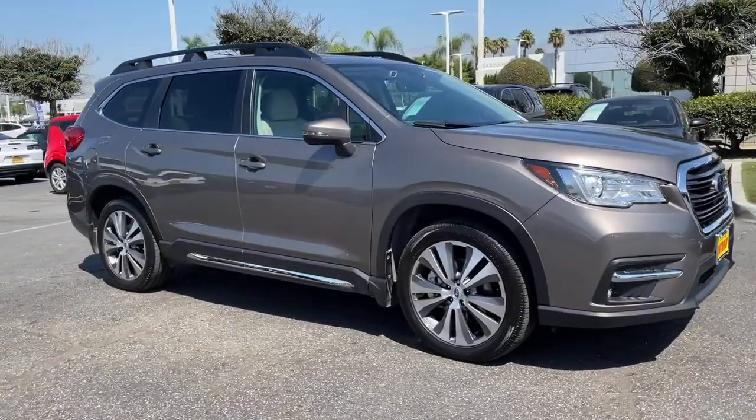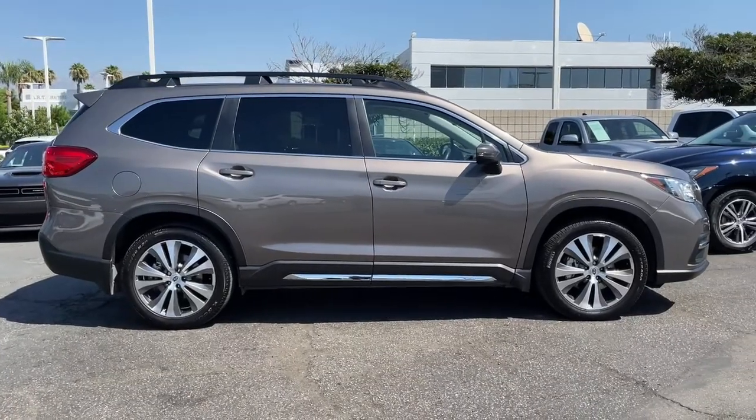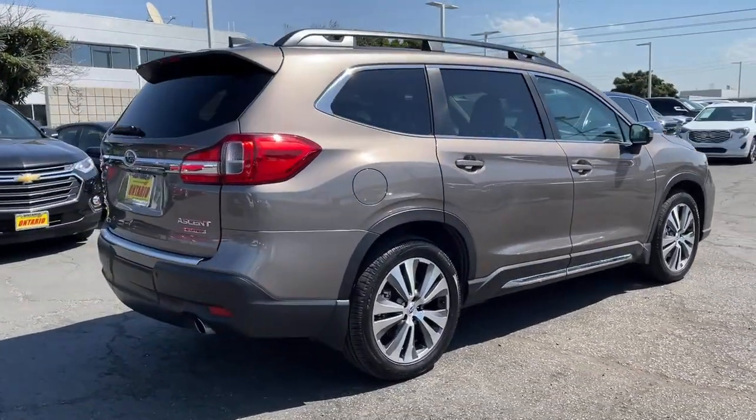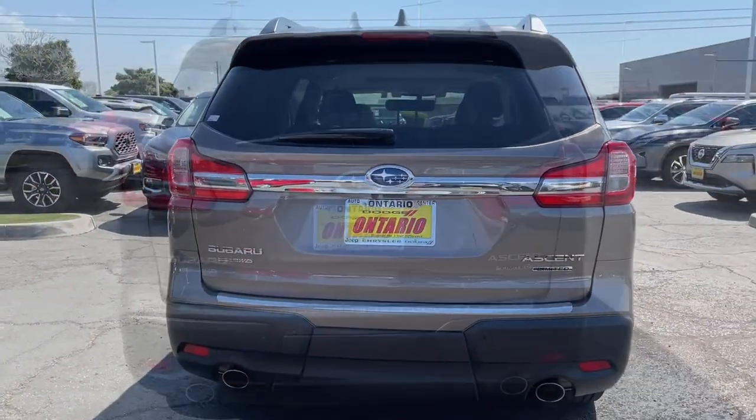Look no further than the 2021 Subaru Ascent. With less than 25,000 miles on the odometer, this vehicle stands out from the rest. Here's a stylish and versatile Ascent that's ready for your family adventures.